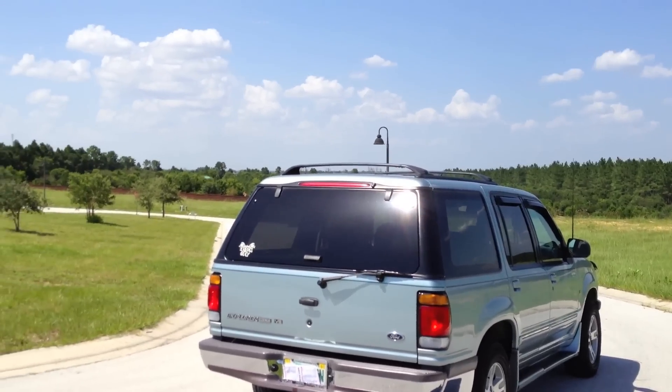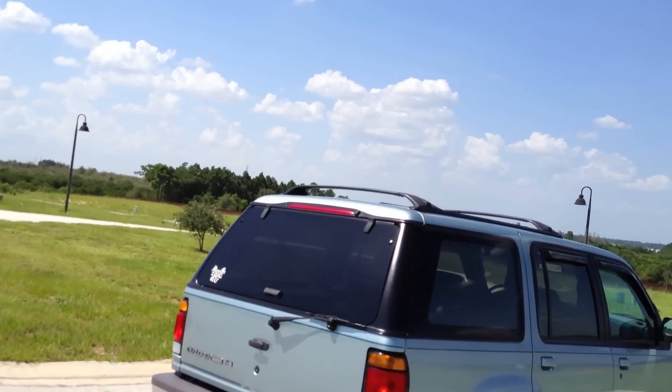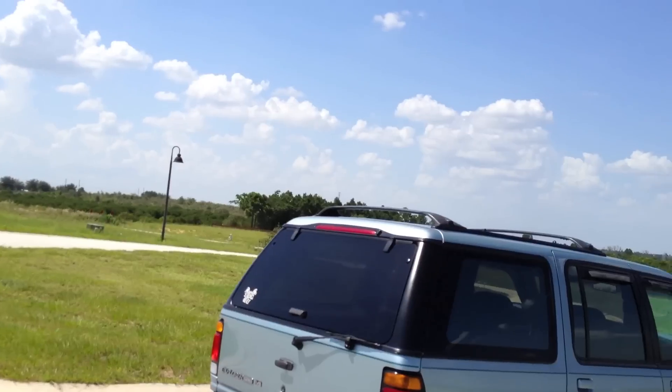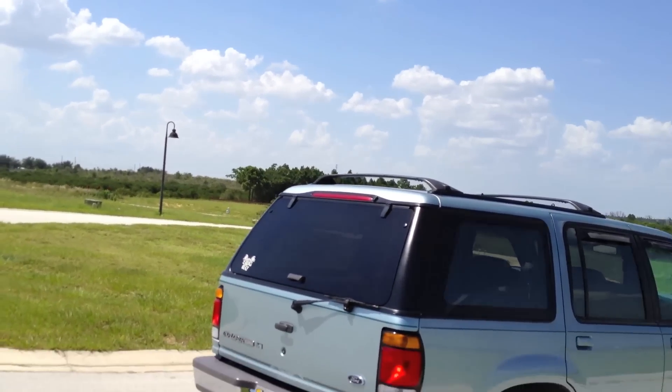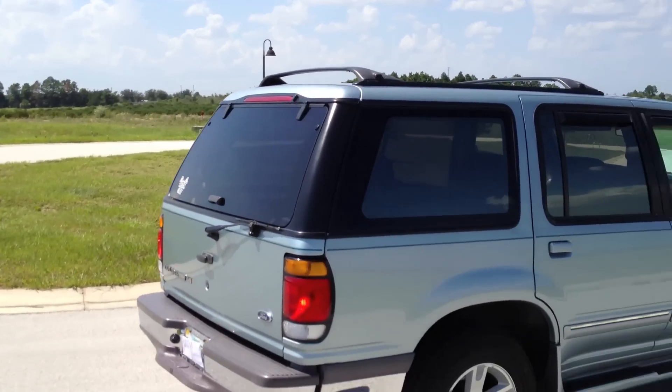This is actually the longest we've ever kept a car. Usually in my household we would keep a car for maybe a few weeks or a few months and then my dad would just resell and get another car at the auction. But this truck so far breaks all records.